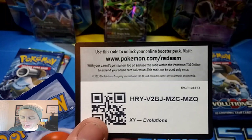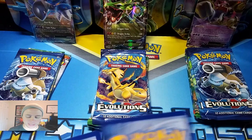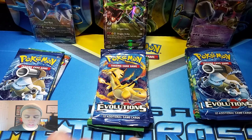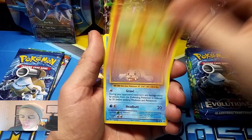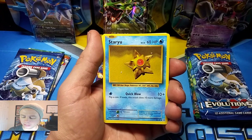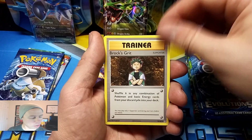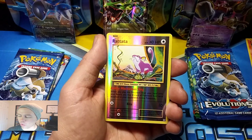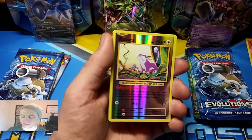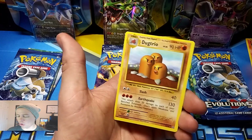Starting off with an online unlock for one of you guys. Thank you guys so much for watching, I love you guys. You guys are the best. And here we go with Charmander, Seal, Staryu, Doduo, Ponyta, Slowbro, Spirit Link, Brock's Grit, Haunter, Rattata, a Reverse Holographic, and a Dugtrio Rare.